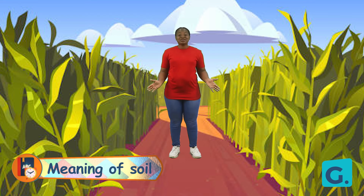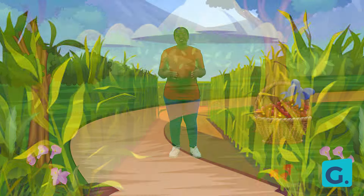Look, it's a cornfield! Do you wonder how plants are able to sprout up, to grow flowers and fruit — parts that we eat? The secret is found below. Yes, soil! I am sure you have seen soil around you.